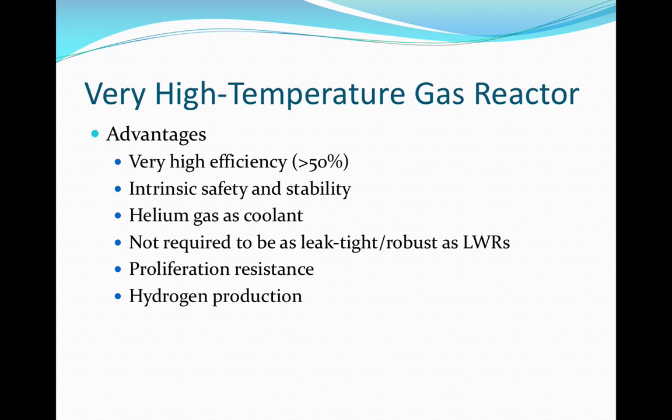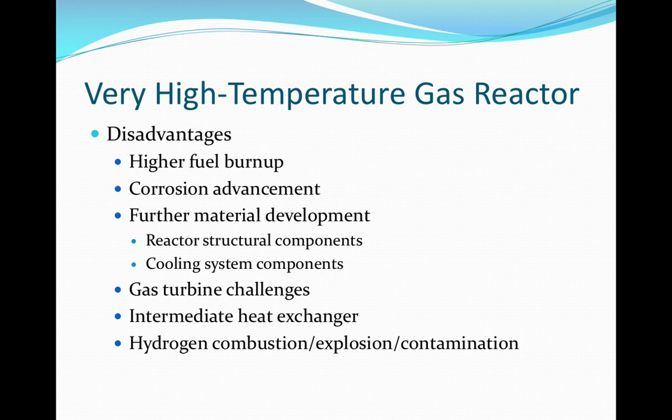Hydrogen production is an additional advantage. In one design, a VHTR could produce 2 million cubic meters of hydrogen per day, which is equivalent to more than 160,000 gallons of gasoline. The VHTR will, however, use fuel at about three to four times the burn up of light water reactors. This will expose core materials to higher lifetime radiation exposure.